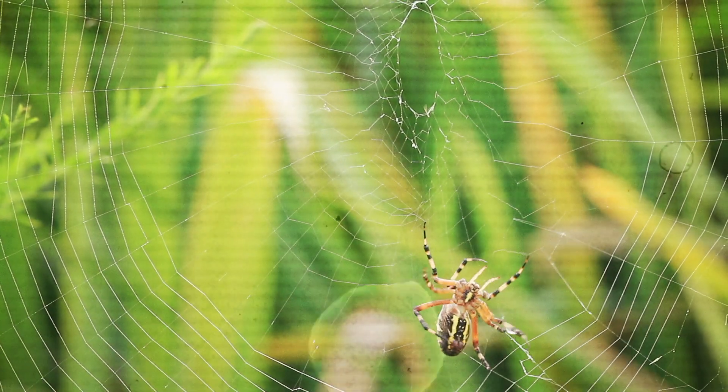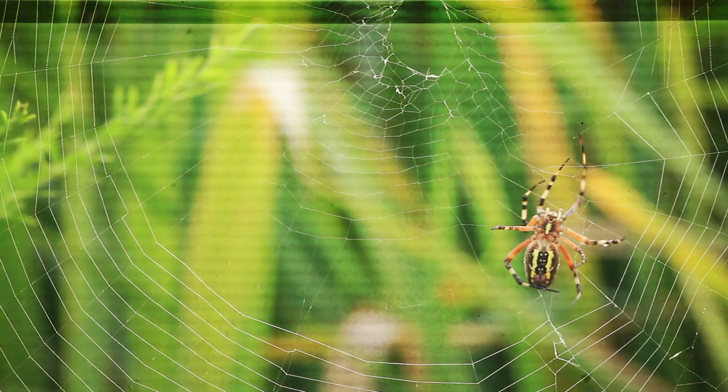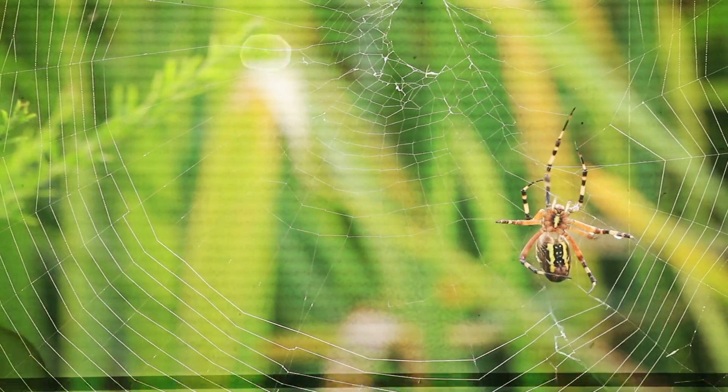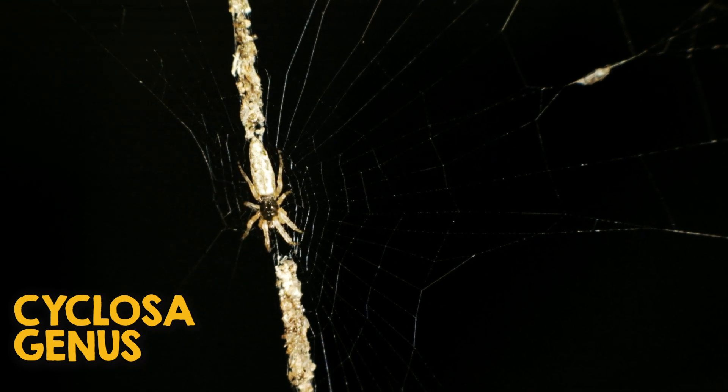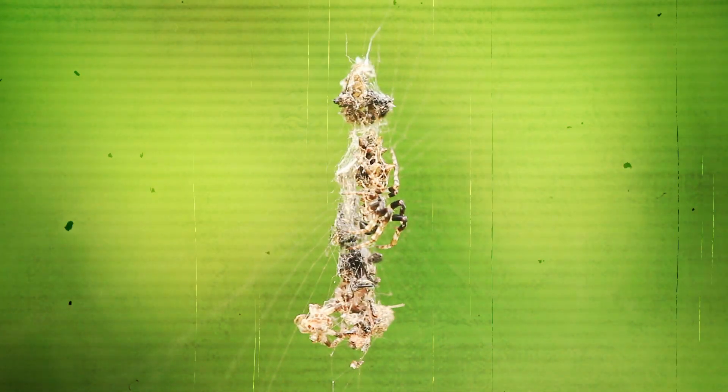To some extent, all orb webs resemble each other, but there are details that differ between species. For example, spiders in the Cyclosa genus, also known as trash line orb weavers, install a decoration in the middle of their webs made of prey leftovers and bits of leaves, which the spider may use as camouflage.